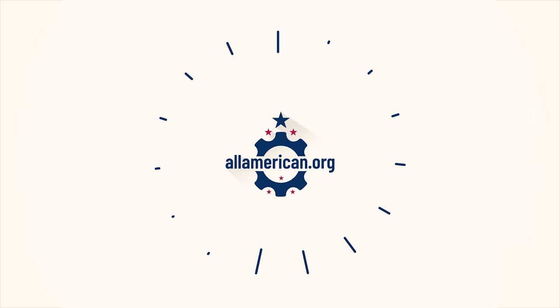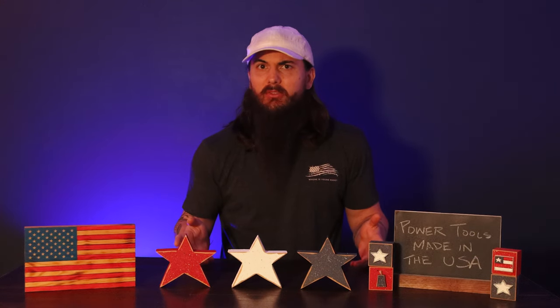It's pretty slim pickings when it comes to finding power tools that are made in the USA. There are certainly some good specialty tools out there for certain professionals that are made here, but when it comes to your everyday essentials like your drills, circular saws, sanders, grinders, things like that — yeah, it's pretty much a wasteland of stuff made overseas.